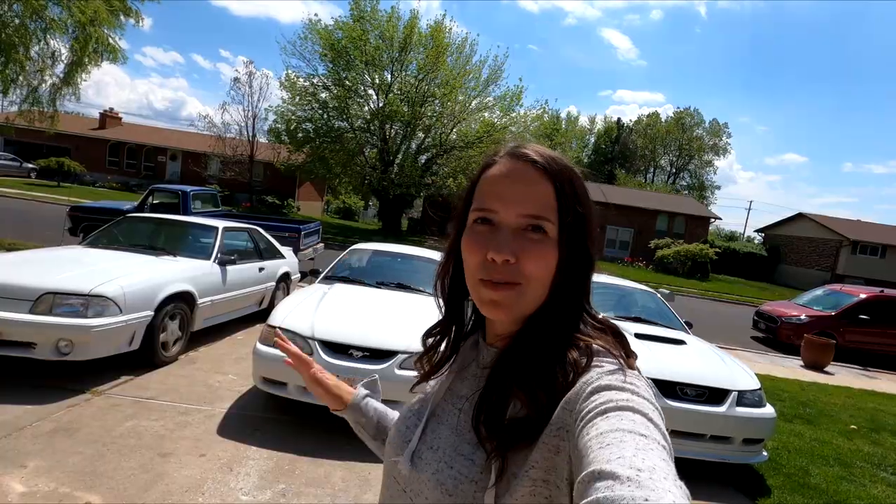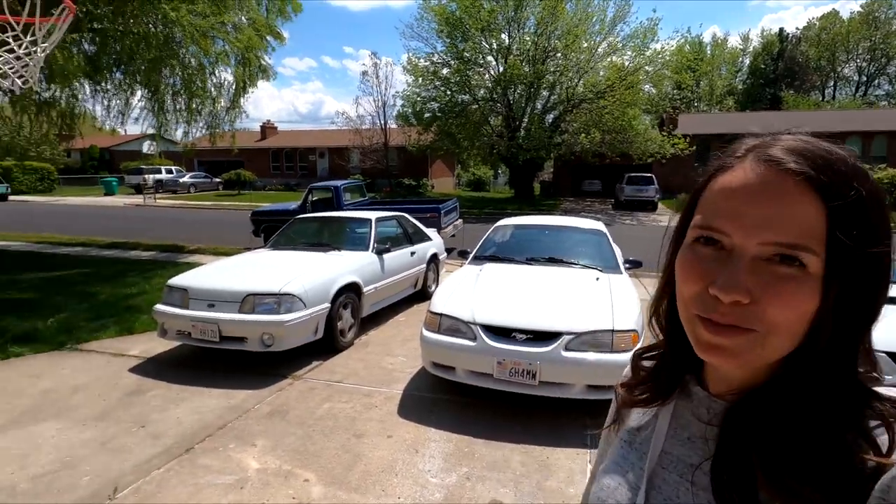Let me know in the comments. Let me show you guys all of my Mustangs one more time. If you're new here, don't forget to like and subscribe.